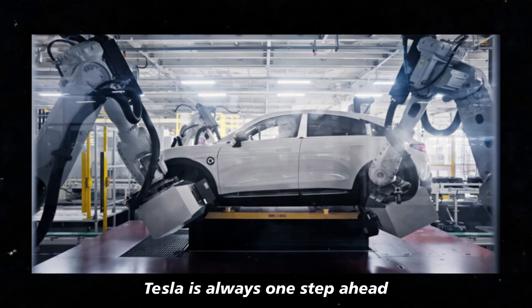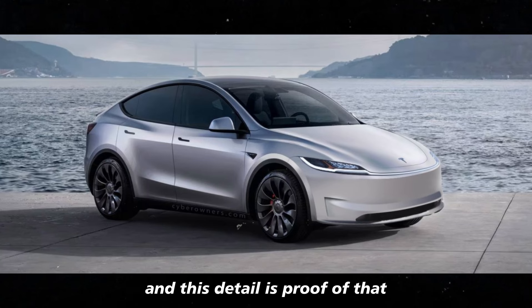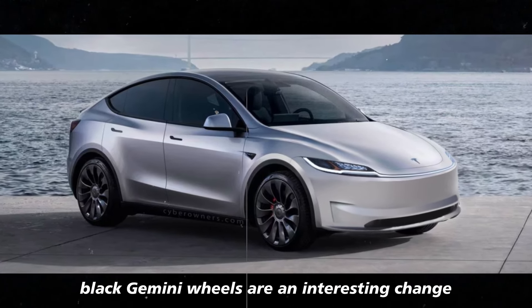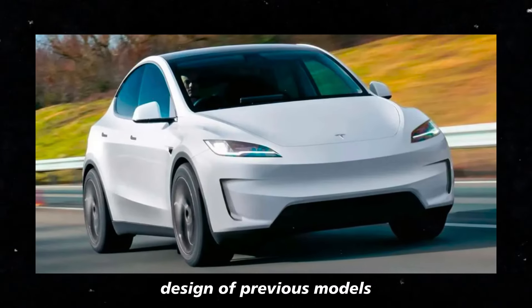Tesla is always one step ahead when it comes to innovation, and this detail is proof of that. The new 19-inch black Gemini wheels are an interesting change for those who were used to the more traditional silver design of previous models.